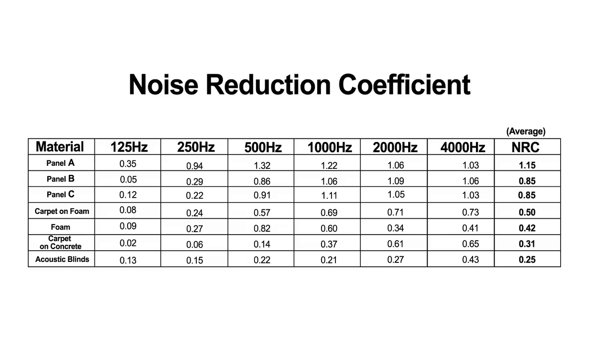Can a product have an NRC greater than 1? Yes. Based on the lab testing methodology and depending on the material's shape or surface area, it's possible for some products to test at an NRC above 1. These products are the most effective.